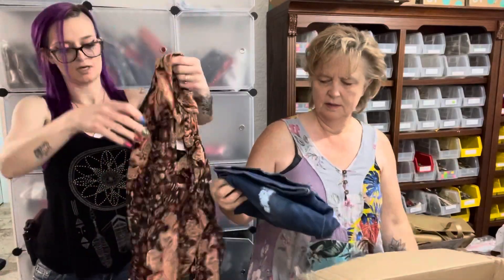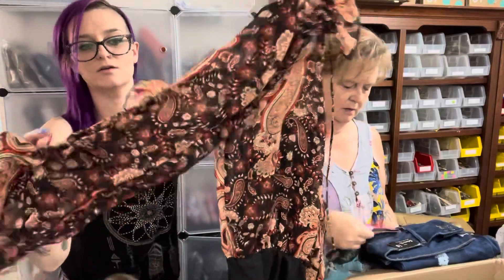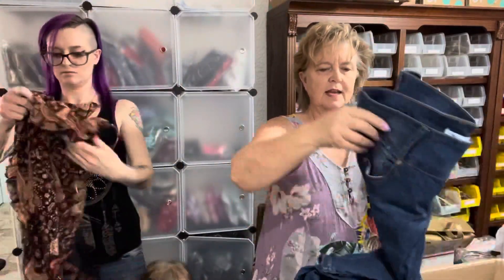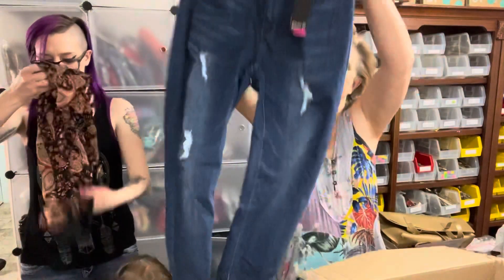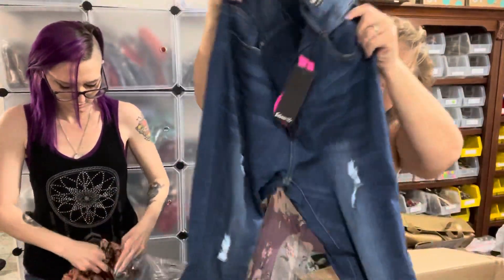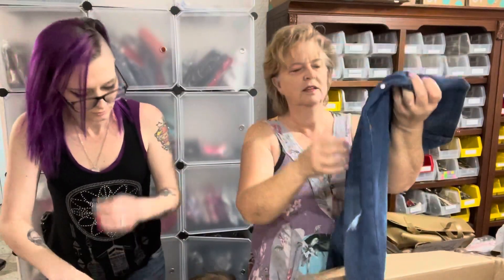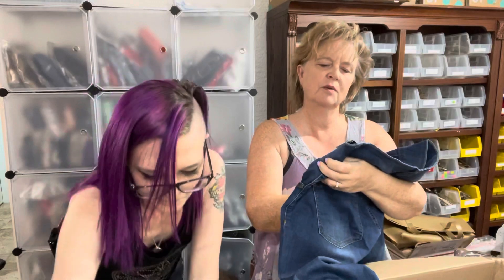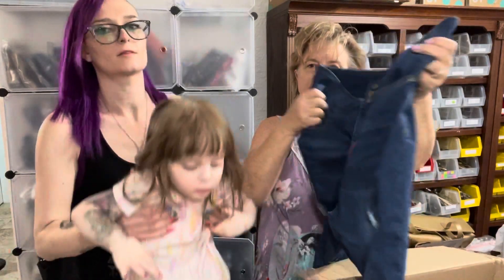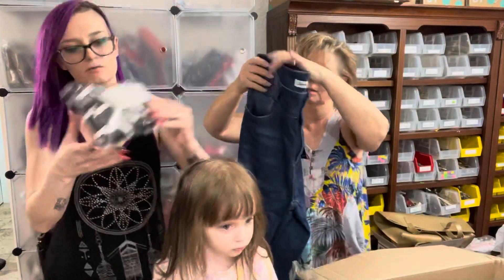These are jeans, size 18, with rips and distressing. They're Mia — Mia Ultra Skinny, size 18.